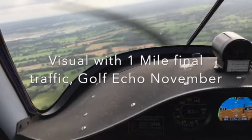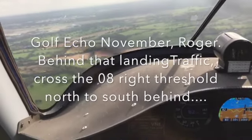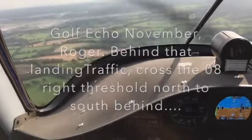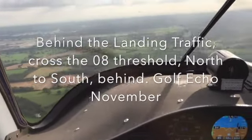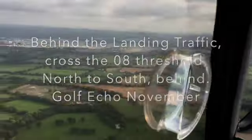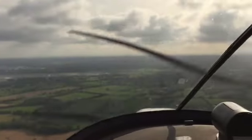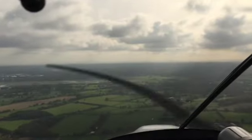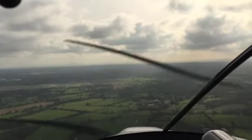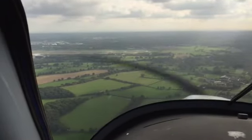Pilot: Visual with one mile final traffic. ATC: Go from Echo November, roger. Behind that landing traffic, cross the 08R threshold north to south, behind. Pilot: Behind the landing traffic, cross the 08 threshold north to south behind, Gatwick Tower. ATC: Tower, go from Echo November. Shuttle 17D, Gatwick Tower, hello. Continue approach to 08R. Traffic information is a VFR fixed wing aircraft crossing left to right ahead of your arrival. Shuttle 17D: Continue 08R, roger traffic, shuttle 17D.